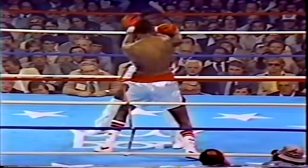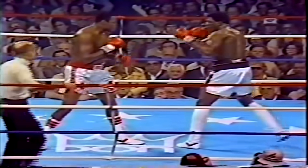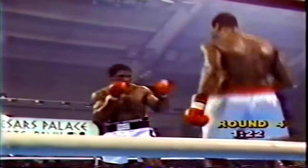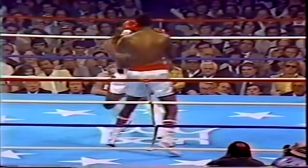Right to the head, scores. And a combination of three or four punches. Again, a combination. And there's a right hand that scores right across the face — the knees buckle on Trevor Berbick. Now Holmes is on his toes, now he's moving. This throws the guy's rhythm off, gets him off balance.